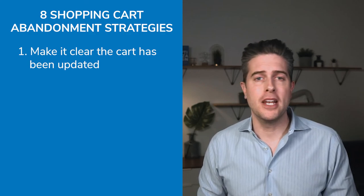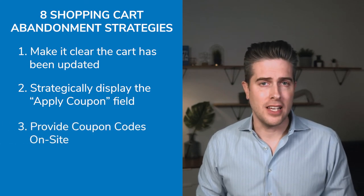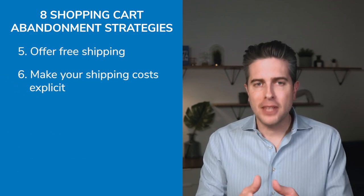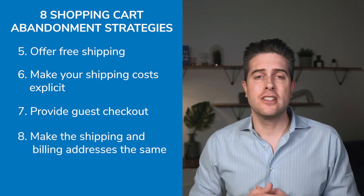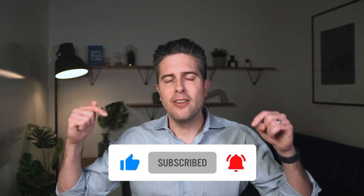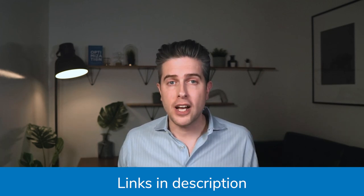To recap, here are the eight shopping cart abandonment strategies for your e-commerce brand: make it clear that the cart has been updated; strategically display the apply coupon field; provide coupon codes on site; enhance your reviews; offer free shipping; make your shipping costs explicit; provide a guest checkout experience; and make it easy to set the shipping and billing addresses the same. Make sure to subscribe so you're always the first to know about e-commerce insights, and I'll leave some helpful links in the video description with even more strategies to reduce shopping cart abandonment. Thanks for watching and I'll see you next time.